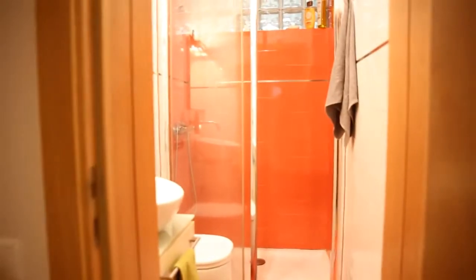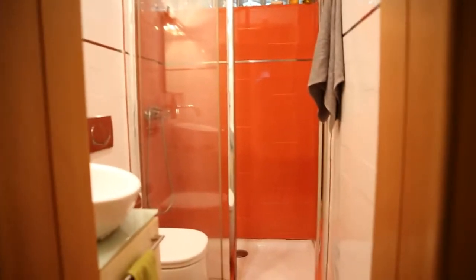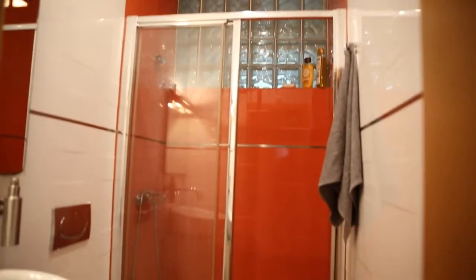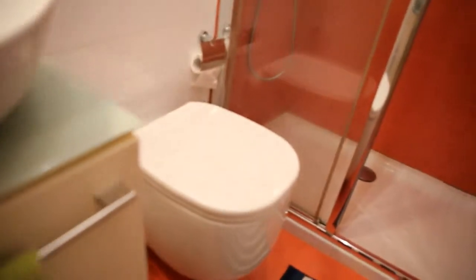Before we get to the kitchen, I want to show you bathroom number one, which is for common use by the tenants of bedrooms number one, two, and three. It has a shower at the end with a window, so there's some natural light coming in. And here we have a sink with a mirror over it, some storage space below it, and a toilet.